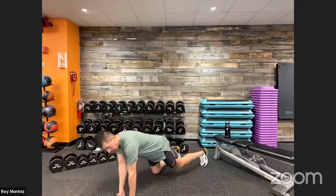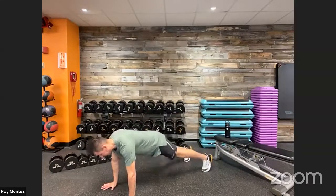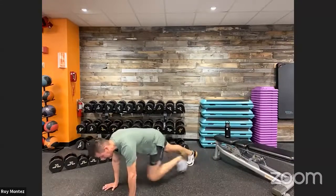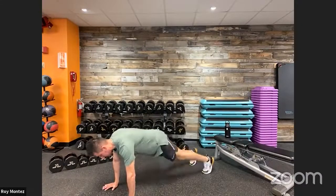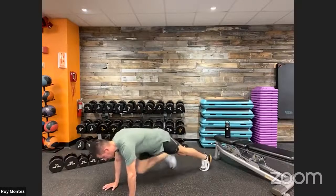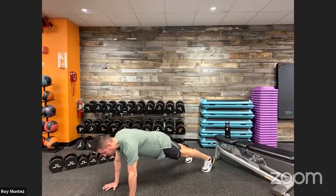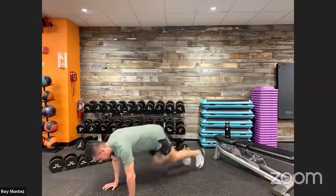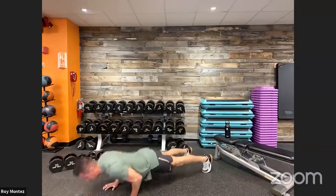Exercise number four: 10 mountain climbers and then two push-ups. Get into your high plank position — hands stacked underneath your shoulders, nice flat back. Drive that knee up to your chest, keeping your back flat and hips square to the floor. Try not to sway those hips. Keep your feet shoulder-width apart as you drive through those mountain climbers. After 10 mountain climbers, set up for two push-ups, then go right back into the 10 mountain climbers. That's 10 mountain climbers and two push-ups for exercise number four.